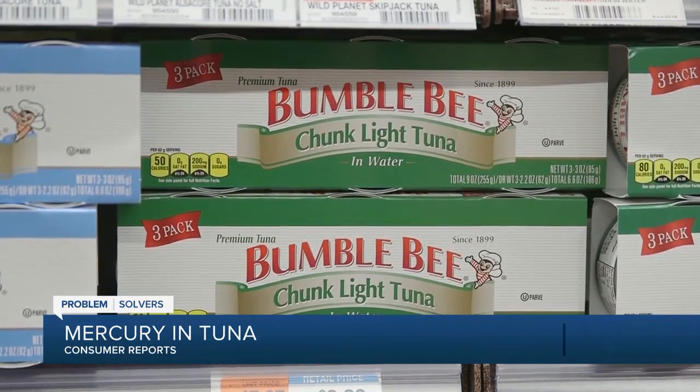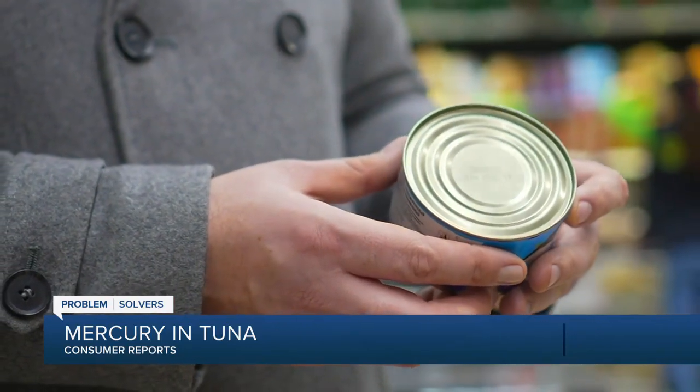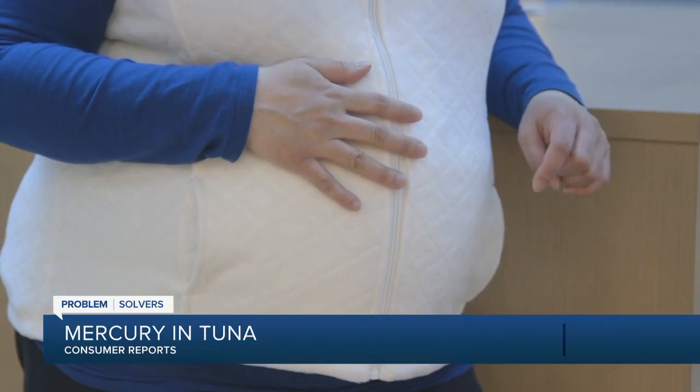The results varied from can to can. There were some cans tested that had high amounts of mercury, and because you cannot tell which can you purchase has high amounts, you may possibly be exposing yourself to dangerous levels of this heavy metal. For that reason, Consumer Reports recommends that those who are pregnant should completely avoid tuna.